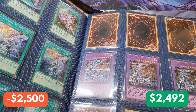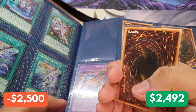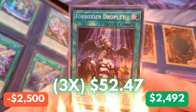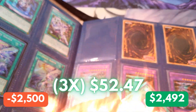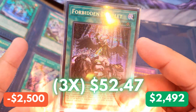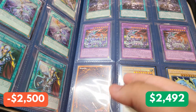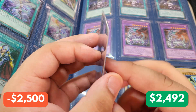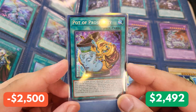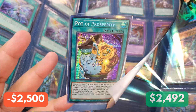We have a playset up here and then we have another mystery card. For our first mystery card — let's go — Forbidden Droplet from Mega Pack 22. We have one, two Forbidden Droplets, and this completes our playset of Forbidden Droplets. And for our last one — drumroll please — a Prismatic Secret Rare Pot of Prosperity. The best Prismatic Secret Rare, in my opinion, from that tin.